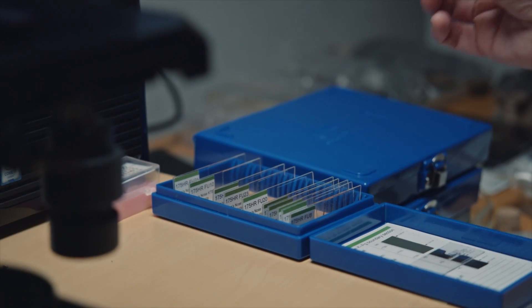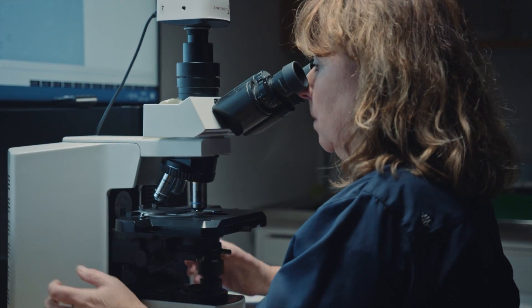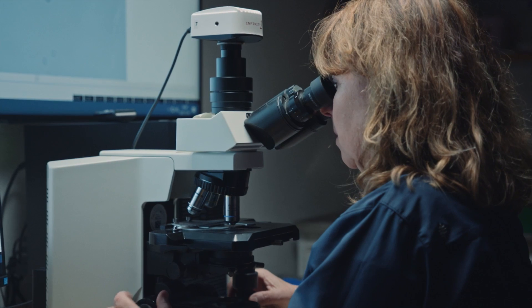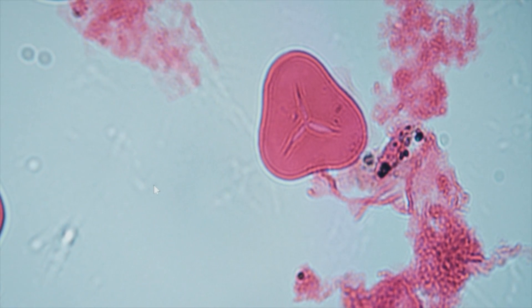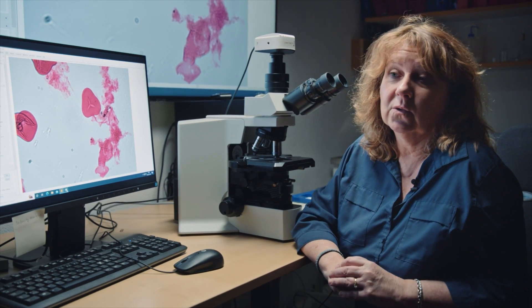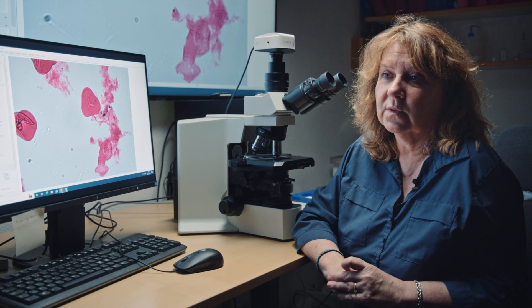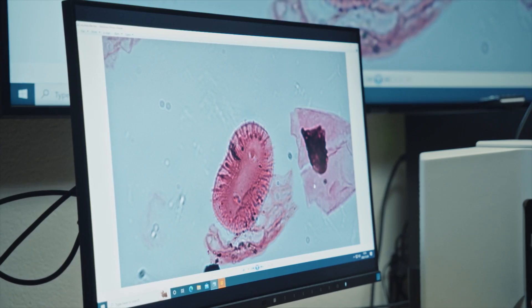If we move upwards to the layers just after the mass extinction, you see these spores — and it's only one type of spores here. So it must have been one type of fern that colonized Earth completely after the mass extinction. But why is it that some plants died out while others survived?